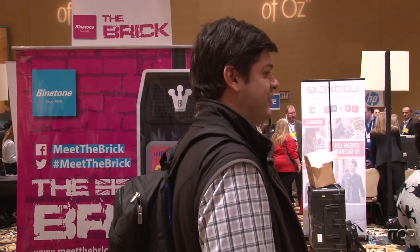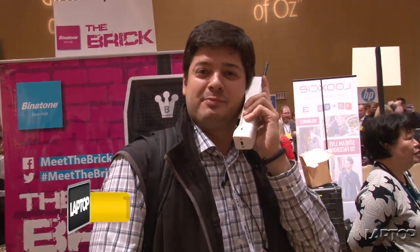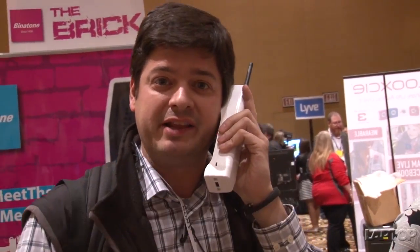Looking to indulge your inner Zack Morris fantasies? Then you might like the Brick, a new phone from the company actually called Brick. Inside here is a SIM card slot which you can put in there, or if you want to use your regular smartphone, you can also use this as just a Bluetooth headset.